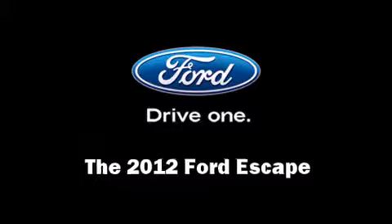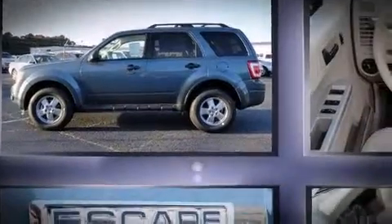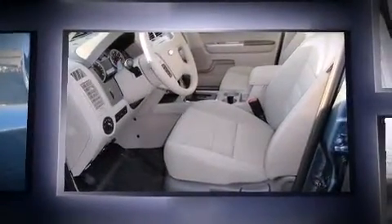The 2012 Ford Escape. It features an automatic transmission, front-wheel drive, and a 2.5-liter four-cylinder engine.